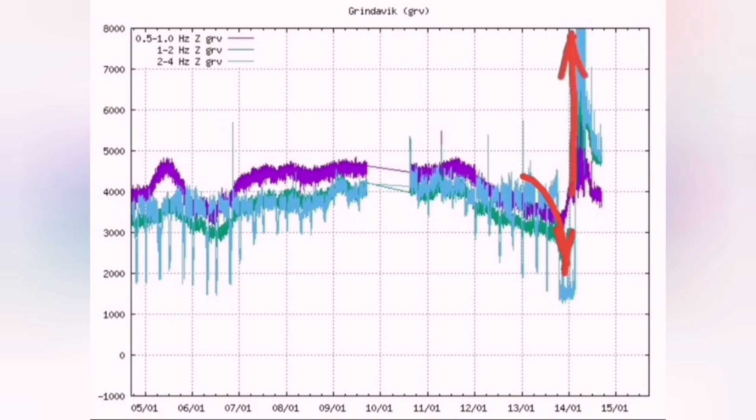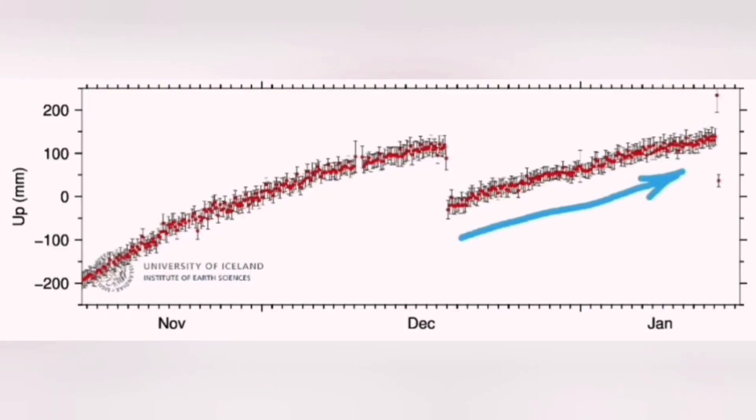That was the case also for the January eruption. We had a sudden rise and then again the land rose and then fell, and that was it. We had a bang.